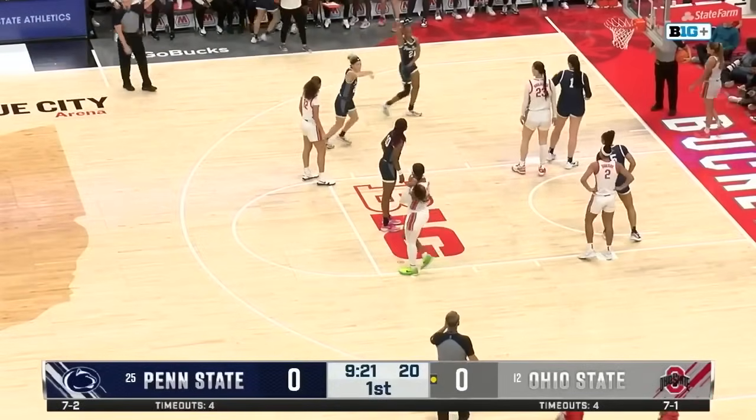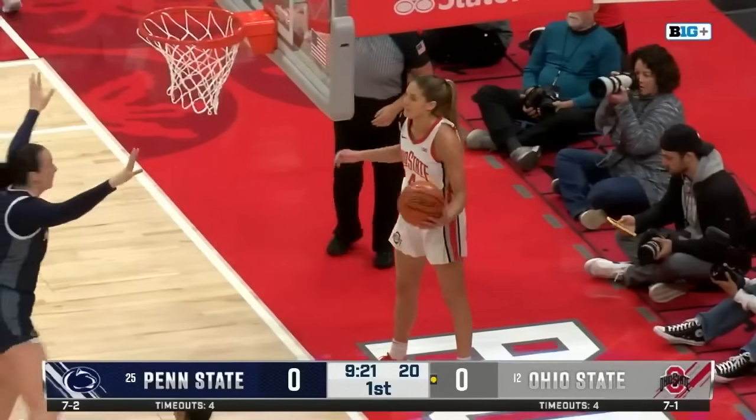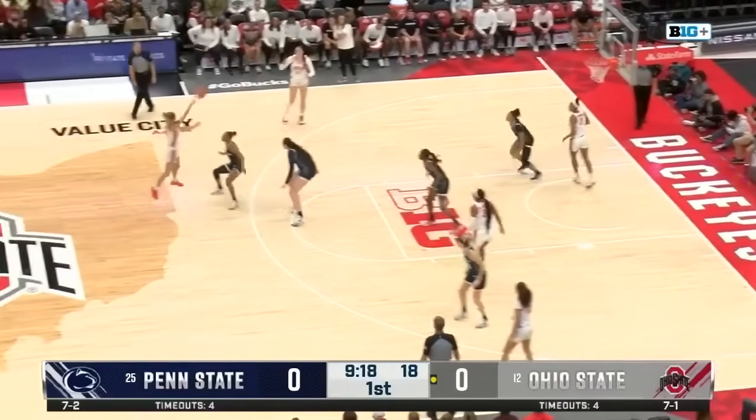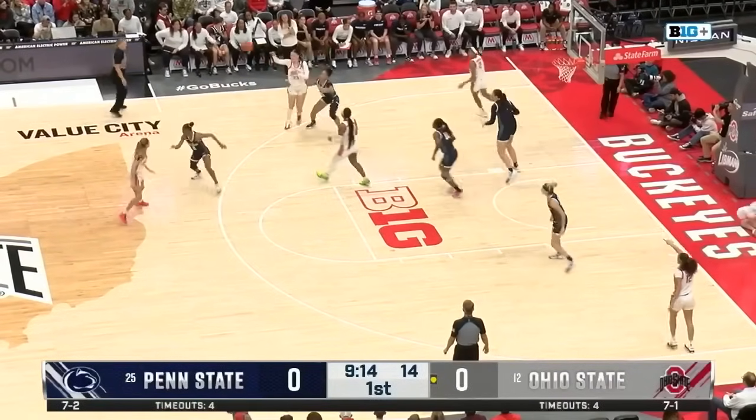Already a substitution. Taye Valaday checks into the game, and Chesky — who we talked about in the open, she's 19th in the Big Ten scoring — checks out already. Penn State's team is made up of nine transfers this season, so a lot of new faces for head coach Carolyn Keager.